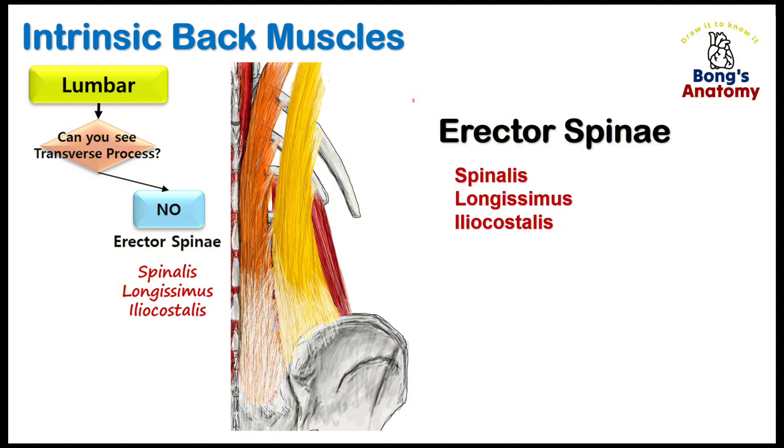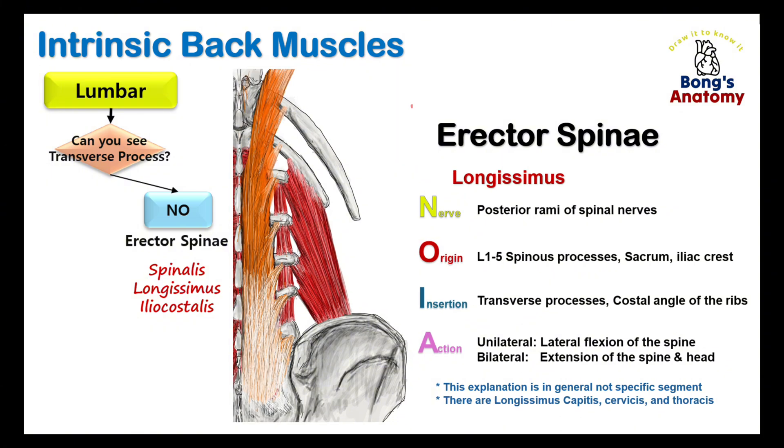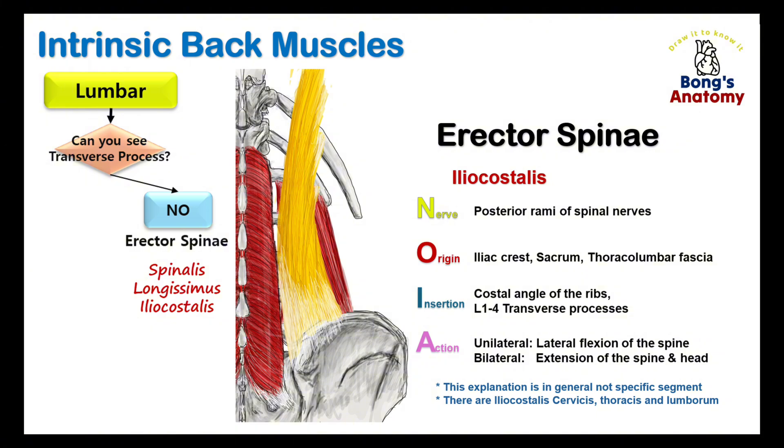Just like in the thoracic region, the transverse processes in the lumbar area are also covered by the erector spinae muscles. Spinalis connects spinous processes to spinous processes, lying closest to the midline and providing stability. Longissimus bridges transverse processes to other transverse processes, acting as lateral support. Iliacostalis has a section called lumborum that reaches the lumbar region, originating from the iliac crest, sacrum, and thoracolumbar fascia and inserting into the costal angles of the ribs and lumbar transverse processes, contributing to lateral flexion and extension.